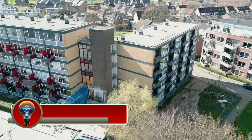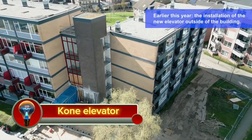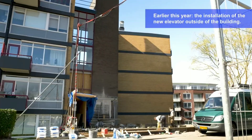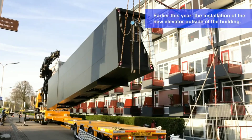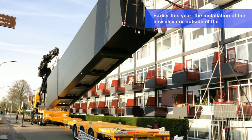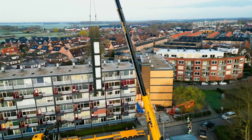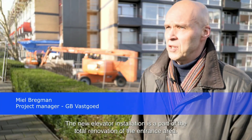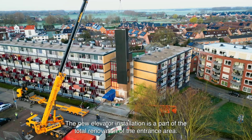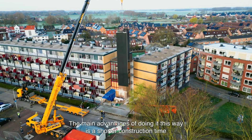KONE Corporation is a Finnish elevator and escalator company founded in 1910. It is headquartered in Helsinki, Finland, and employs over 60,000 people across 60 countries worldwide. KONE is a global leader in the elevator and escalator industry, and its products are used in a wide variety of buildings, including residential, commercial, and industrial.